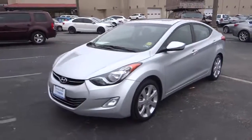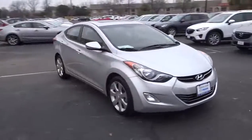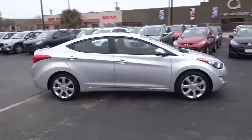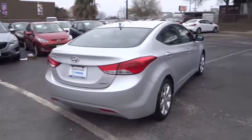The 2013 Elantra boasts the most interior room in its class and gets an exceptional 35 miles per gallon. With its luxurious standard features, the Elantra is an easy choice and is priced below $20,000. This vehicle has less than 30,000 miles.